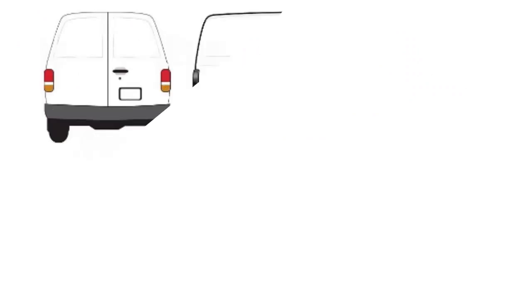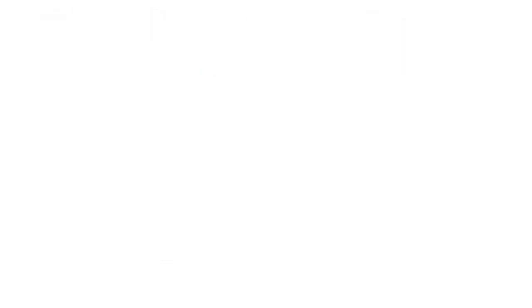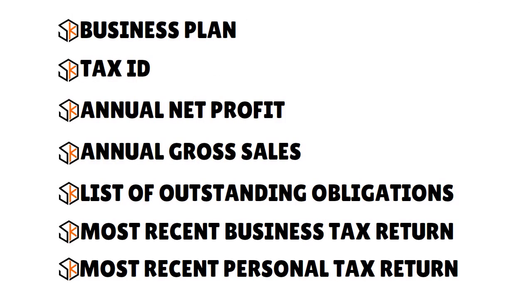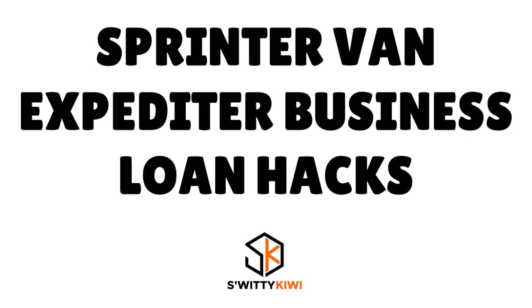Shopping around for a sprinter van expedited business loan allows you to see what you can qualify for and choose the offer that works best for your business. In addition to credit files, the lender will want to examine certain details. You may need to provide a business plan, tax ID, annual net profit, annual sales, list of outstanding obligations, most recent business tax return, and most recent personal tax return.